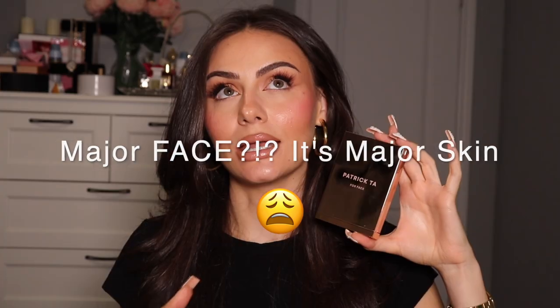Here's the next complexion product and it is covered in fingerprints. This is the Patrick Ta Major Face in the shade Light Medium 1. So this is a little cream-foundation powder duo. This is for when I'm a little bit more tanned, but it actually sheers out quite a bit when you blend it in — very skin-like, natural finish, stunning. I love that it comes with a little powder; they're just so convenient. It's surprisingly long wearing and if you do need to touch up, you can just throw it in your bag.